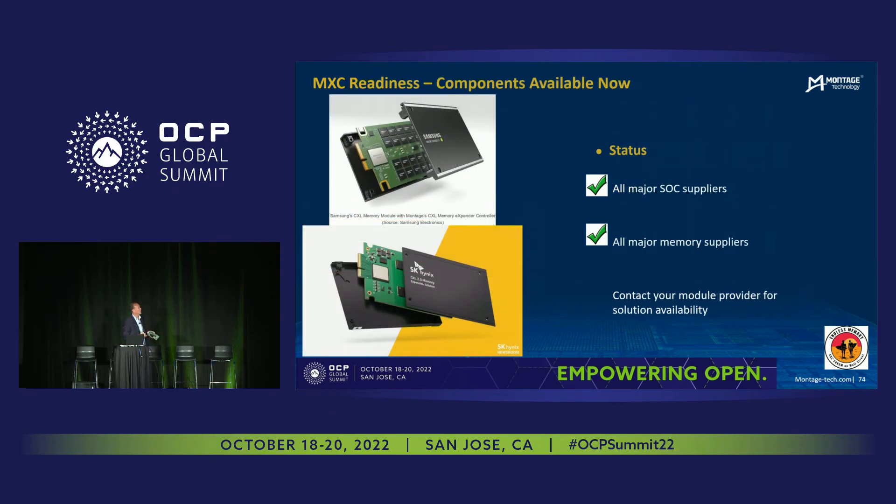Here are a couple of pictures from some press releases from the module manufacturers, taken from public websites. The status of our product is that we've been checked out with all the major SoC suppliers. We've also been checked out with all of the major memory suppliers, and these modules can be obtained directly from the module supplier. Montage is the silicon IC provider — we do not provide the modules themselves. We provide the silicon IC and the support for that IC.